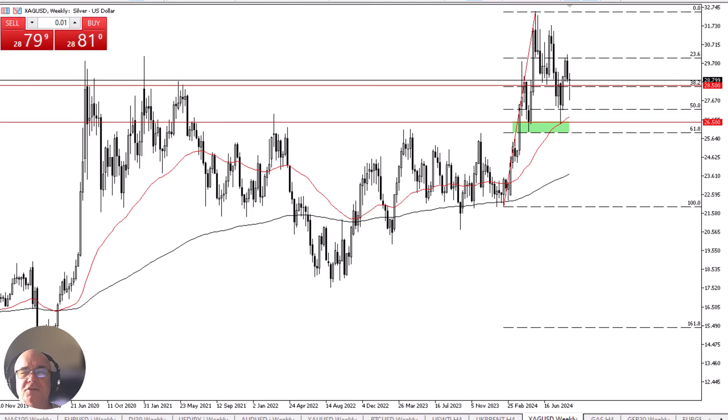The fact that we are trying to form a hammer does suggest that there's at least a certain amount of support, but even if we break down from here, I think the 50-week EMA and the 50% Fibonacci retracement level are both areas that you need to watch for support as well.